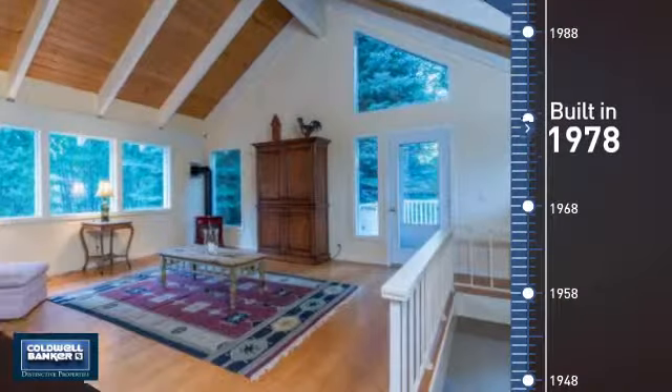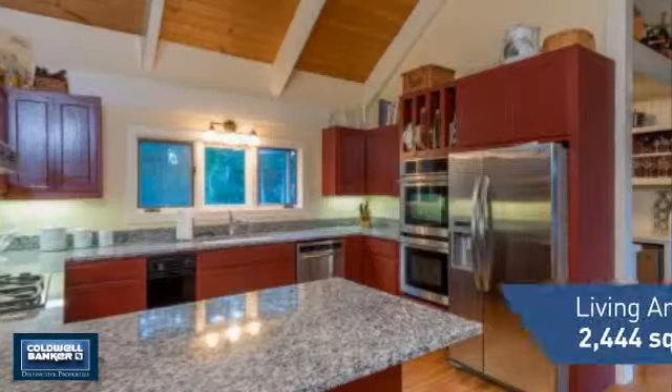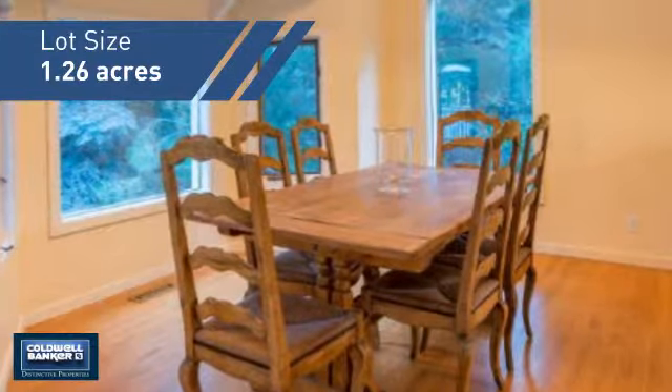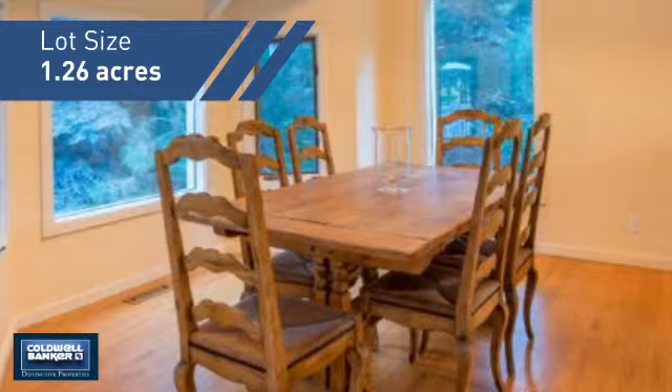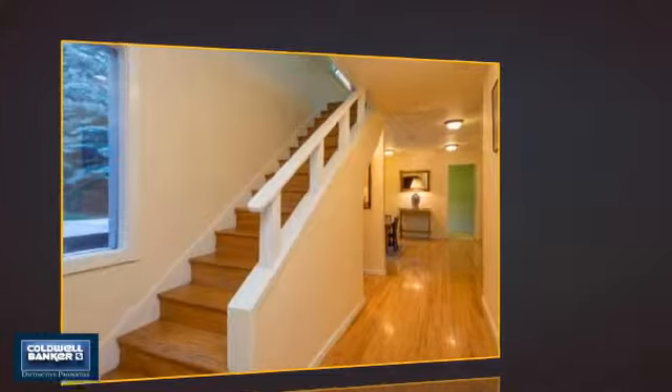This property was built in the late 70s and features over 2,400 square feet of space, giving you a spacious layout to play host or kick back and relax after a long day. Inside, you'll find three bedrooms, so everyone has a private space to come home to.